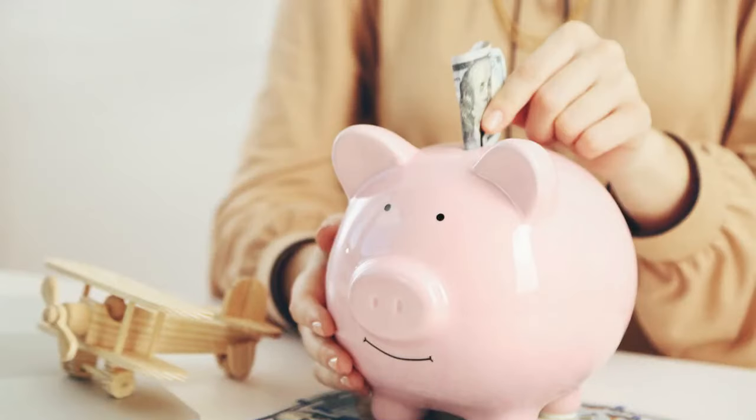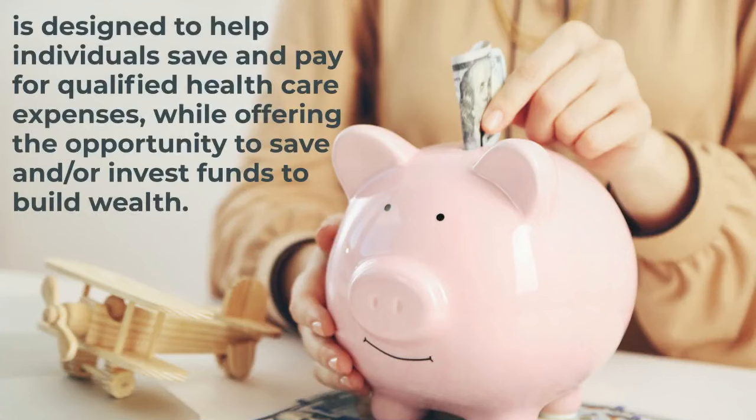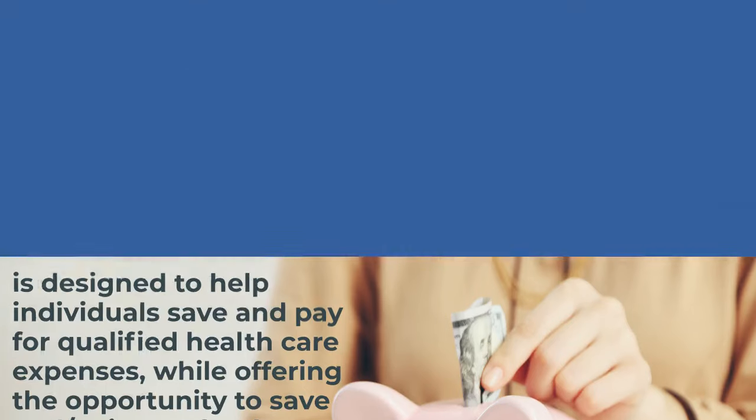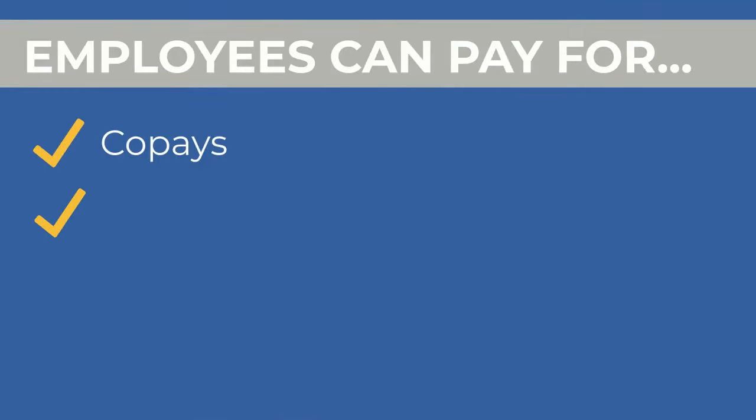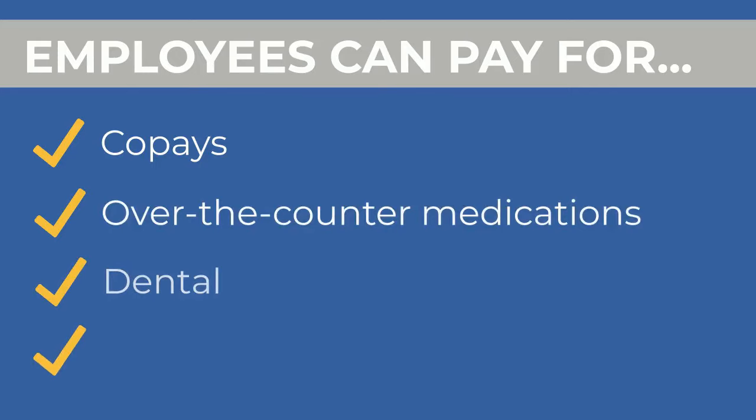The BASE Health Savings Account, HSA, is designed to help individuals save and pay for qualified health care expenses while offering the opportunity to save and/or invest funds to build wealth. Employees can pay for co-pays, over-the-counter medications, dental, vision, and more.